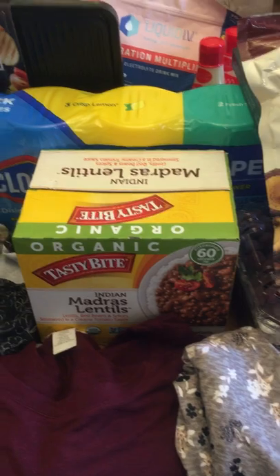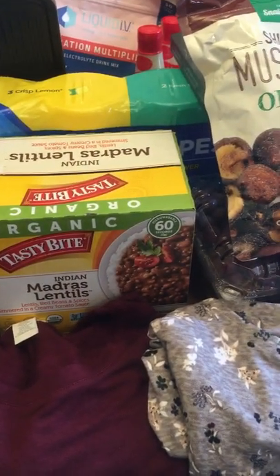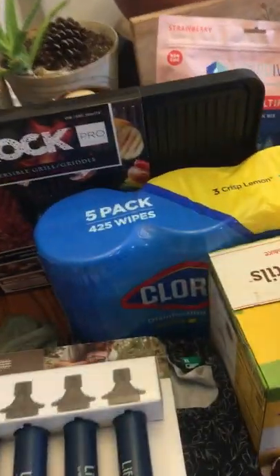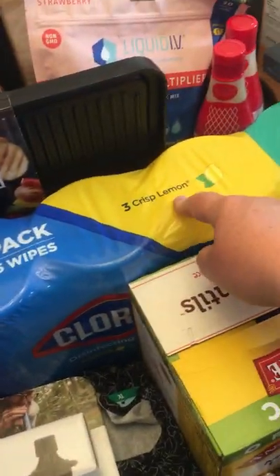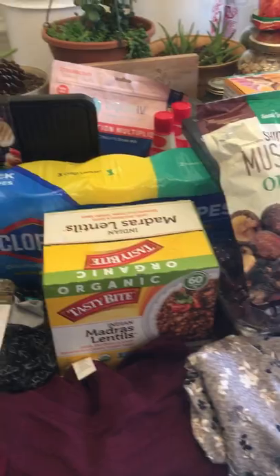My son really likes these madras lentils and has loved them for years — they were on sale this month so we got him a box. I also got a five-pack of Clorox wipes because my kids started back to school and I know they're going to get sick, so I got those to disinfect my house.